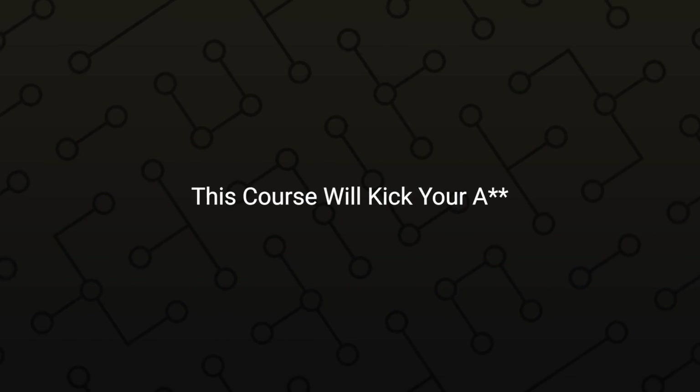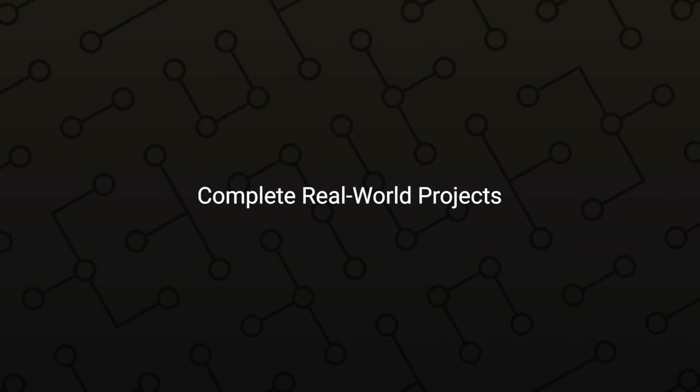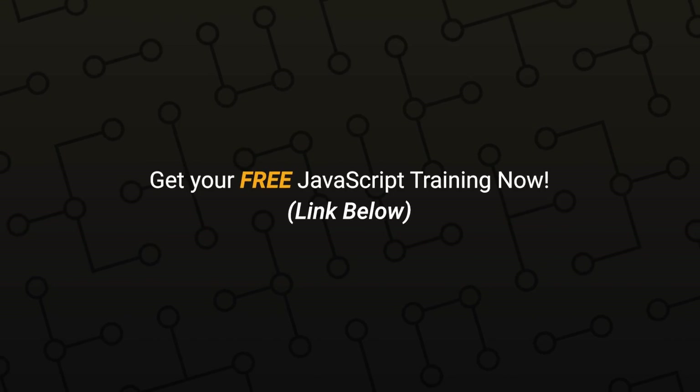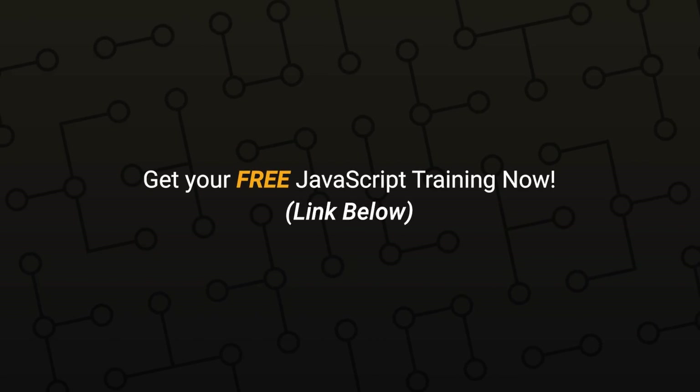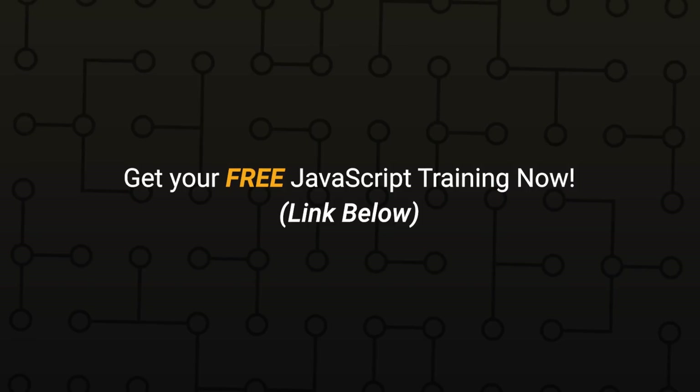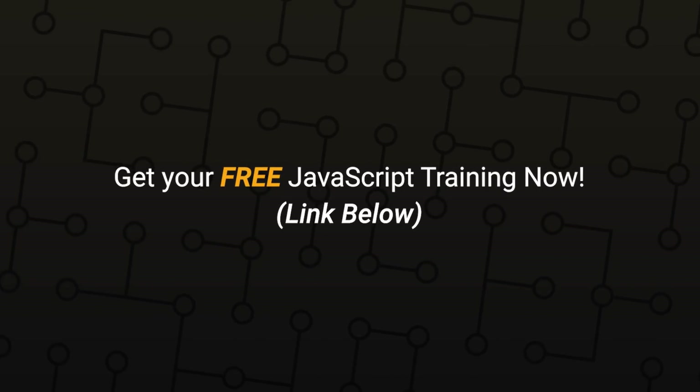Jump into the program — I want to see you on those live coaching calls. As always, this is Qazi. I love your face. If you've gotten value out of the video, please smash that like button and subscribe to the channel if you haven't already. I'll see you in the next video.